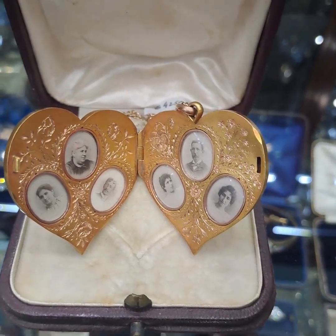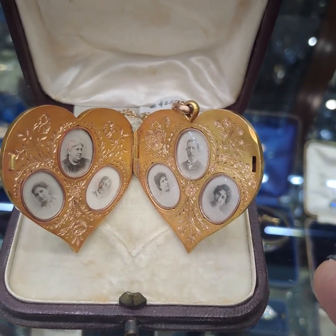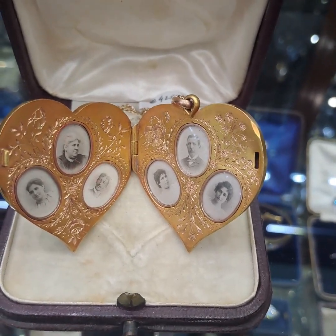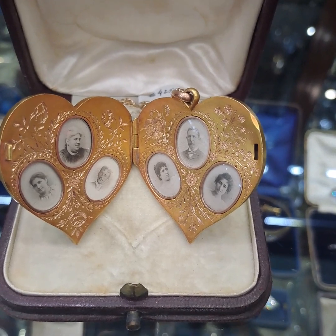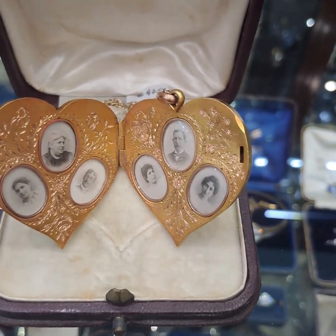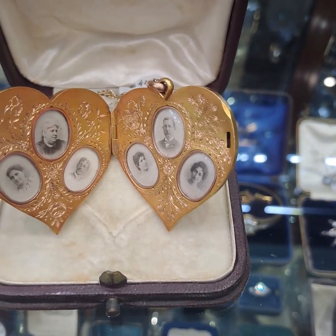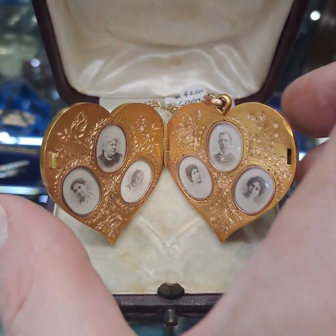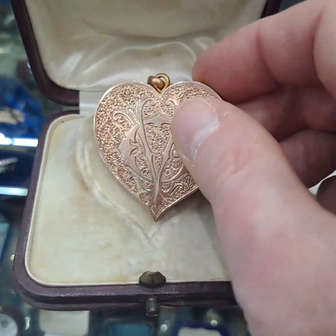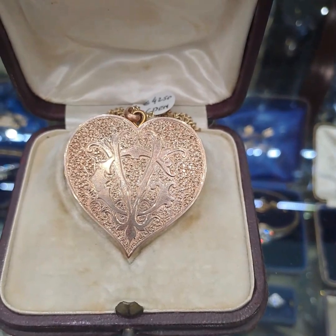It was obviously known as a family locket — one family — and it's just a really unusual and rare piece. I hope it makes someone really happy on the 25th of December 2022, as it did on the 25th of December 1897. I hope you've enjoyed looking at this beautiful piece and are as excited about it as I was when I bought it this week.